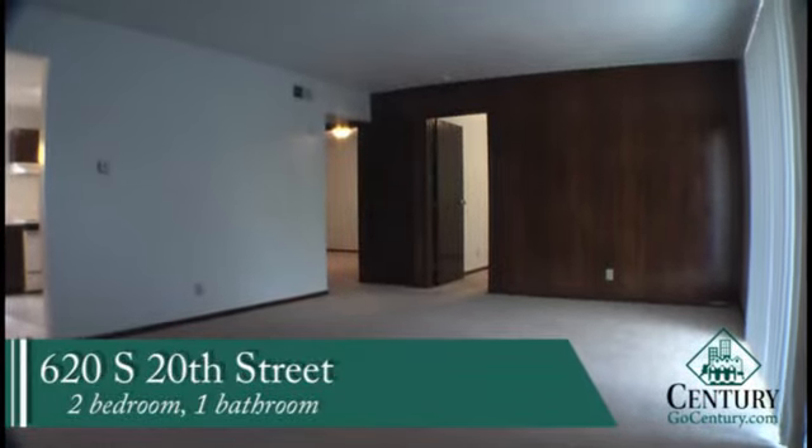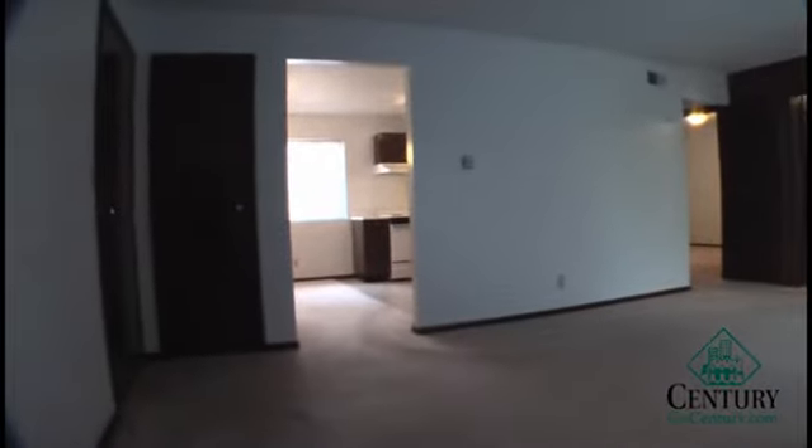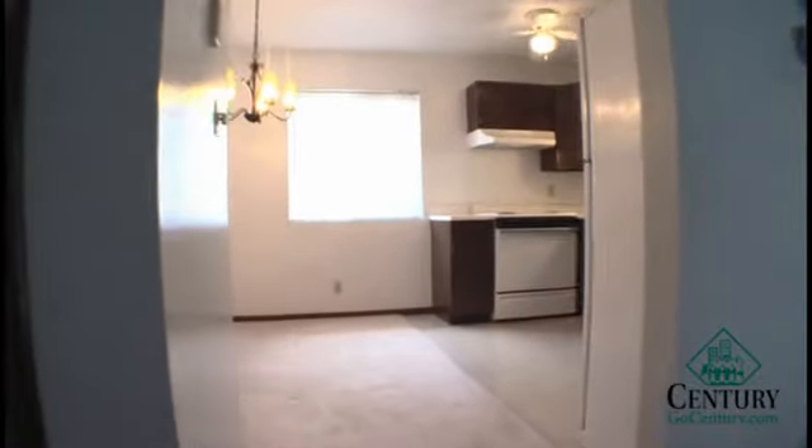620 South 20th Street is a two bedroom, one bathroom unit. As you walk into the unit, you have a large living room space. Overall square footage on this apartment is 896 square feet.